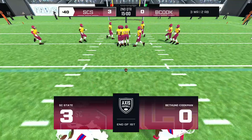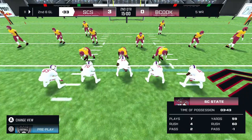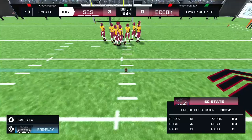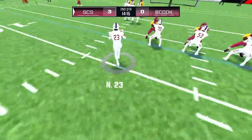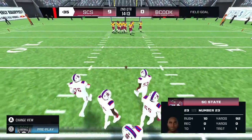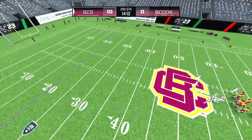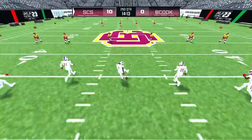The first quarter comes to an end — the away team with the lead, three nothing. Quarterback back to pass, finds a target — that will bring up third down. The home team needs to respond to that score quickly to get the momentum going on their side.